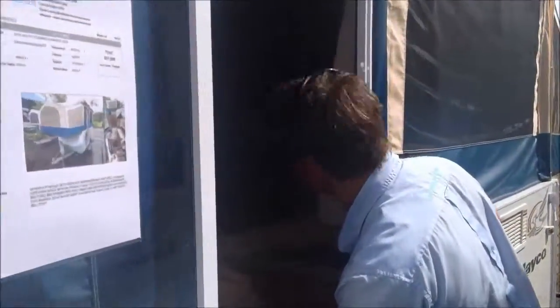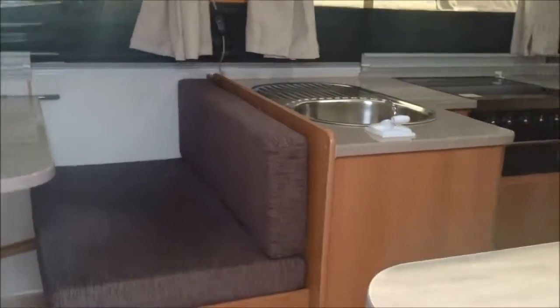Moving on to the inside: inner spring mattress on the front queen bed, plenty of storage room, 3-way fridge, and a 4-burner grill.